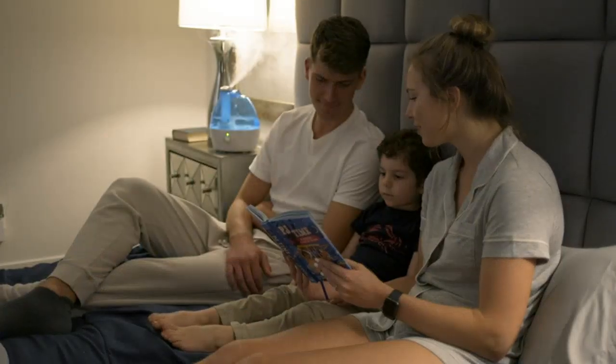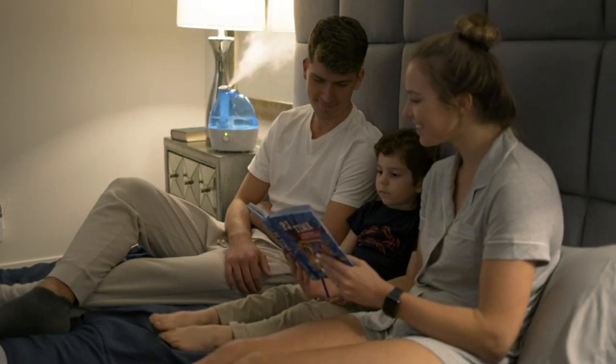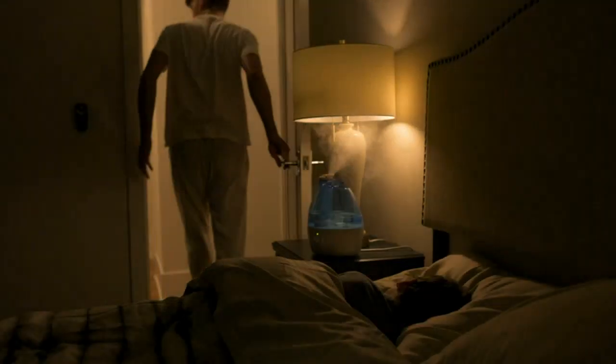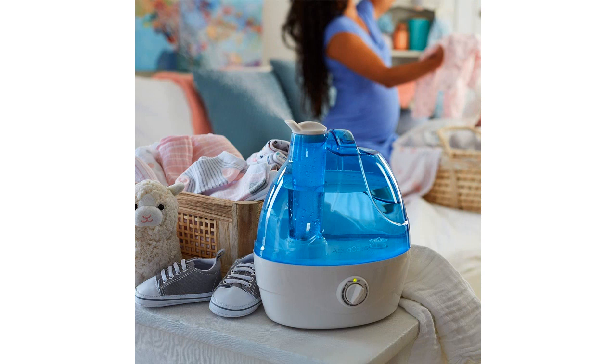The 360-degree rotation nozzle is a great feature as it allows me to direct the mist wherever I need it most. Whether I want to target a specific area or disperse it throughout the whole room, it's easy to adjust. The adjustable mist intensity is also a great feature as it allows me to customize the level of humidity according to my preferences.